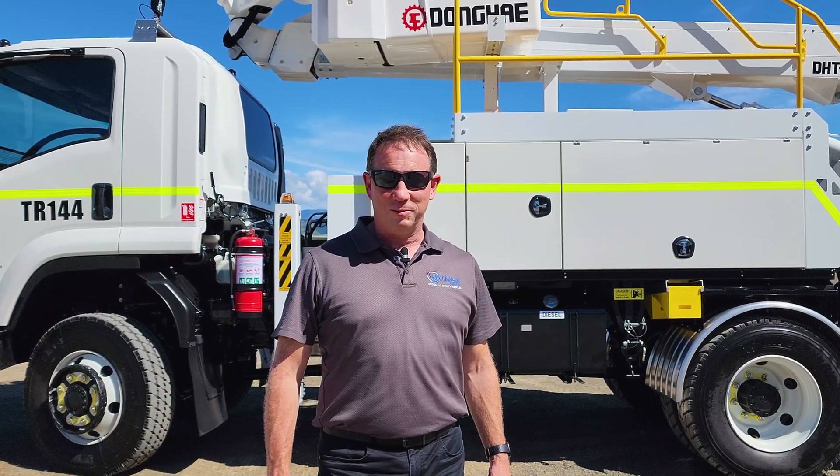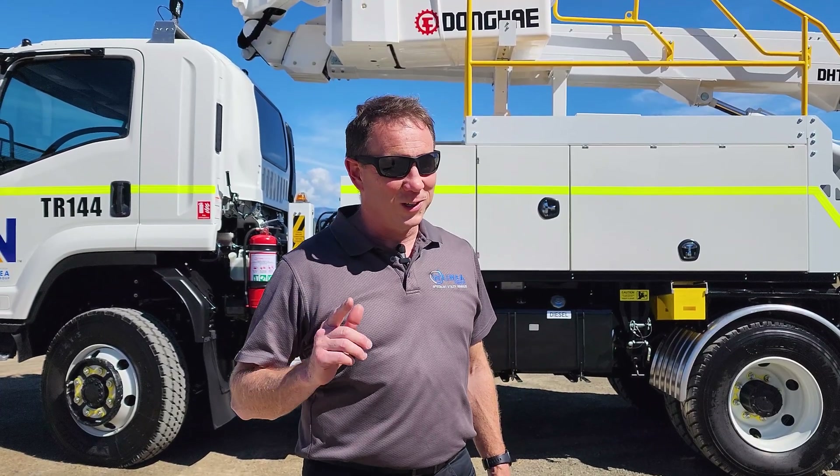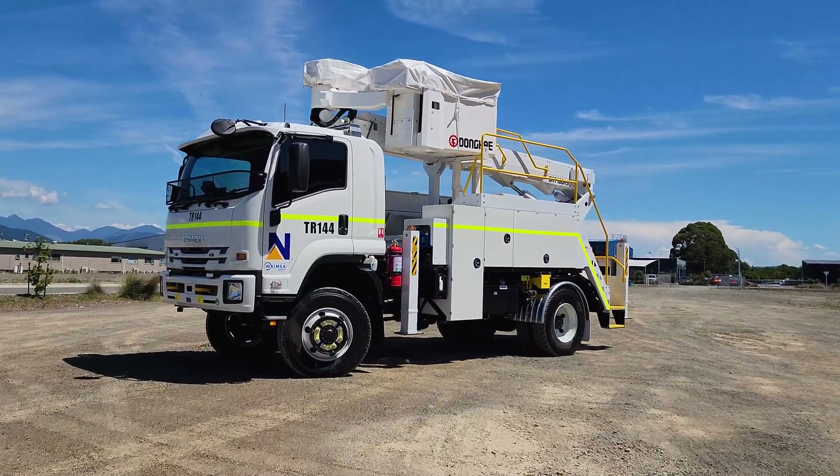Hello, I'm Gareth Deke from Waimakeru. This truck behind me is not just another bucket truck built by Waimakeru — it's actually pretty special. I'll tell you why.